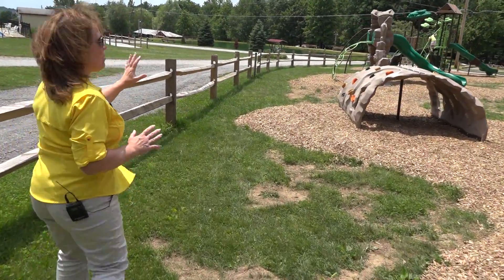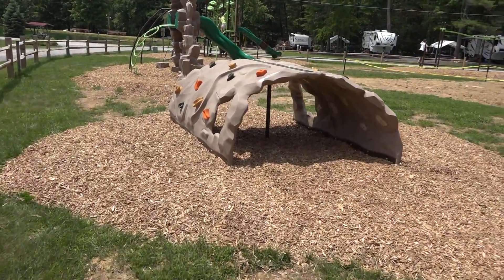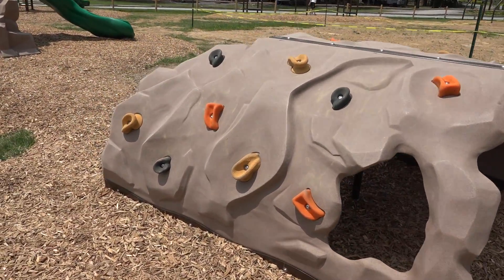We've got a group of structures for kids starting from the little guys on up. You've got our climbing wall and tunnel. The little kids can enjoy a nice climb over this, hide in the tunnel, or hide out on their friends or their parents.